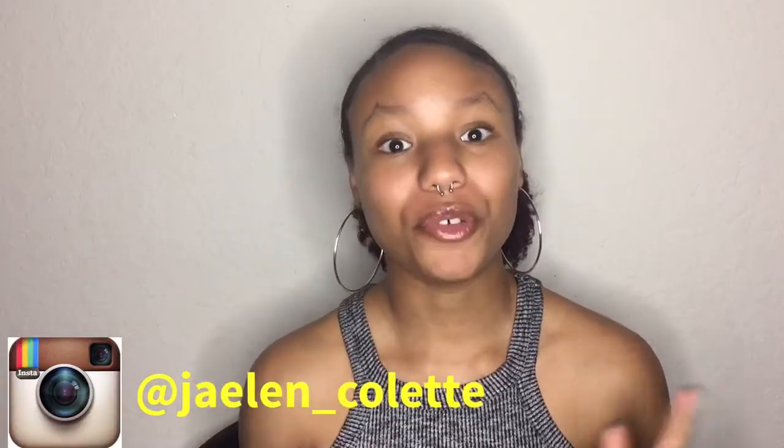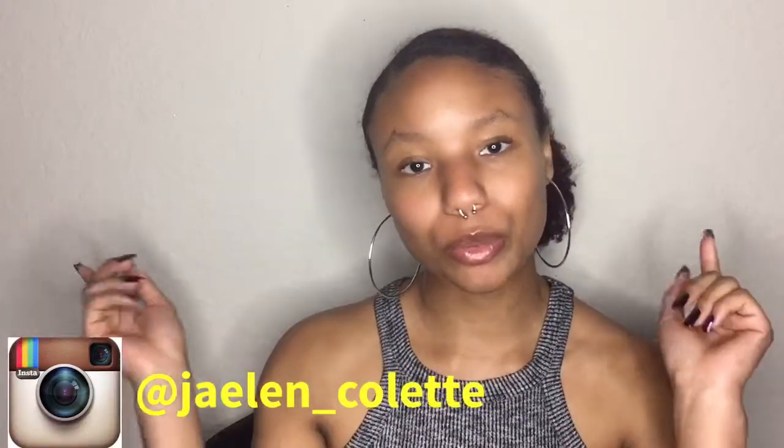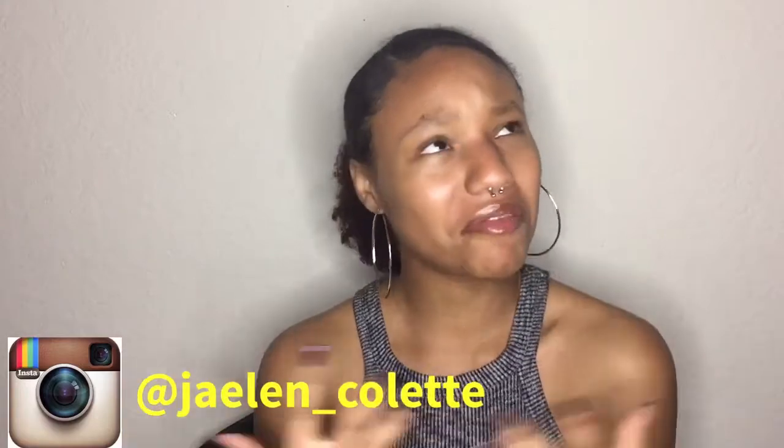Hey guys, welcome back to my channel, and if you are new go ahead and subscribe down below so you can be a part of all that is this. So today I'm excited because I'm doing a clothing haul — the girl loves to shop — and it's gonna be with Forever 21, Missguided, and Boohoo.